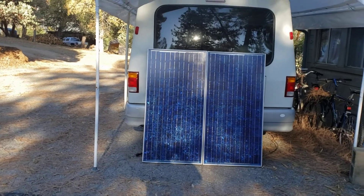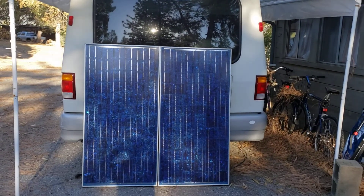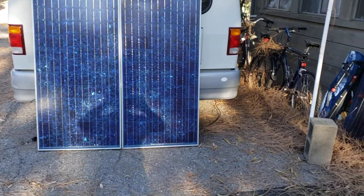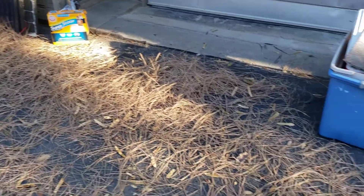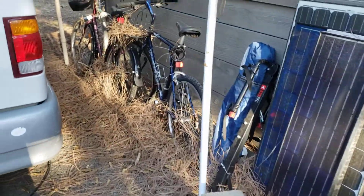My solar panels for the RV did not get broken, although they did get blown down because I didn't have them properly secured. But we've got a nice drifting effect happening here.